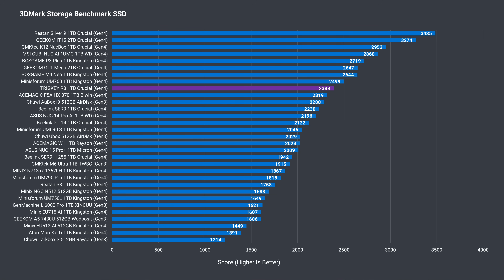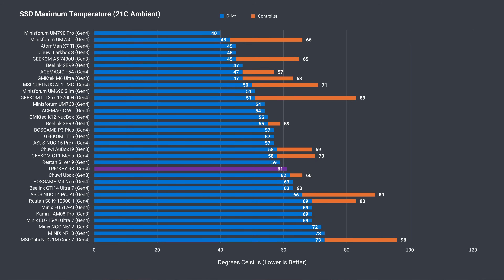3DMark's storage benchmark shows the Crucial drive performing pretty well compared to the competition. As we saw when opening the mini, the SSD cooler is pretty chunky, and the temp held up fine with no thermal throttling recorded.